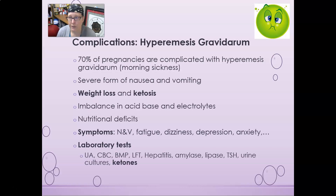Another complication is hyperemesis gravidarum — essentially very severe morning sickness. Seventy percent of pregnancies are complicated by this. It is a severe form of nausea and vomiting in which the mom suffers weight loss and ketosis because she cannot hold any food or water down. It can lead to an acid-base imbalance, metabolic acidosis, electrolyte imbalance from dehydration, and nutritional deficits. Symptoms include nausea, vomiting, fatigue, dizziness, depression, and anxiety.